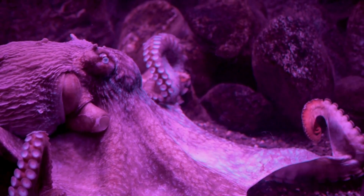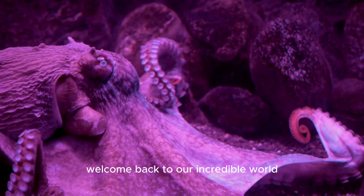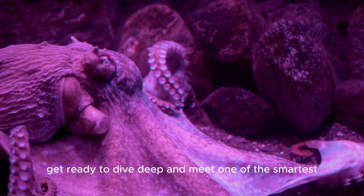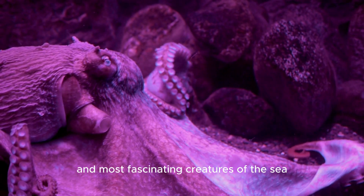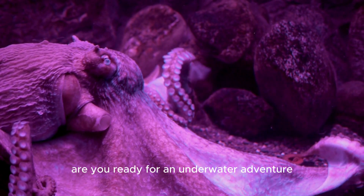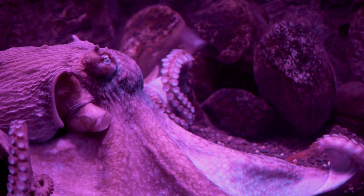Hello, young explorers! Welcome back to our incredible world of ocean discoveries. Today, get ready to dive deep and meet one of the smartest and most fascinating creatures of the sea, the giant Pacific octopus. Are you ready for an underwater adventure? Let's go!